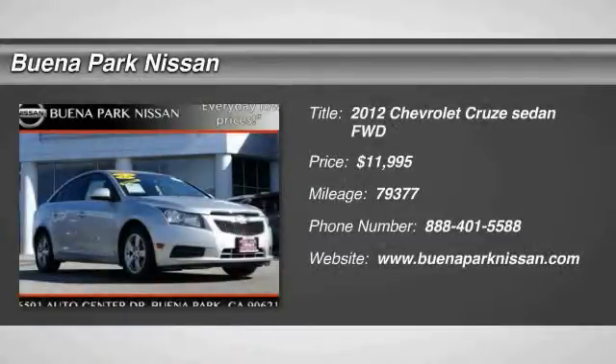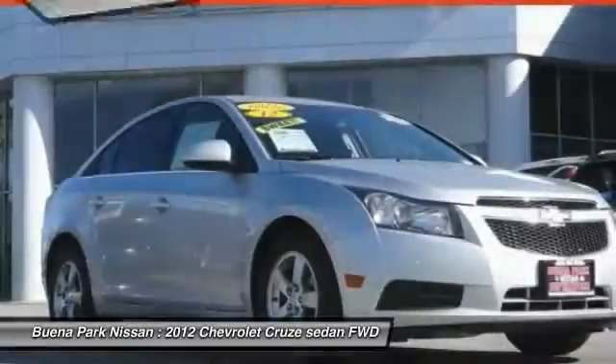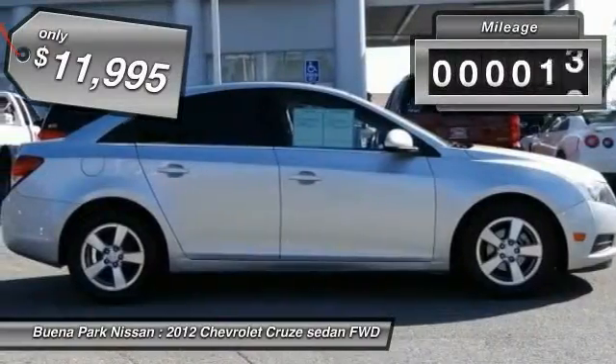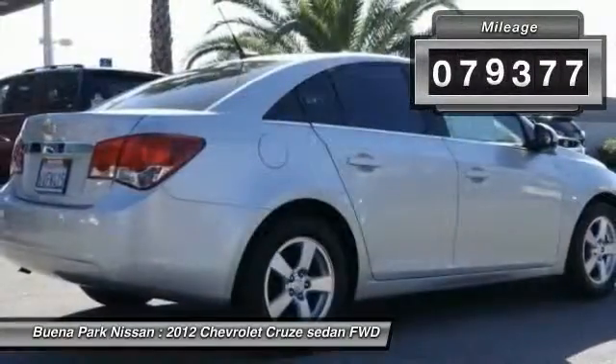The 2012 Cruze, the Cruze Blueprint calls for more than you'd expect and is priced below $15,000. This vehicle has less than 80,000 miles.